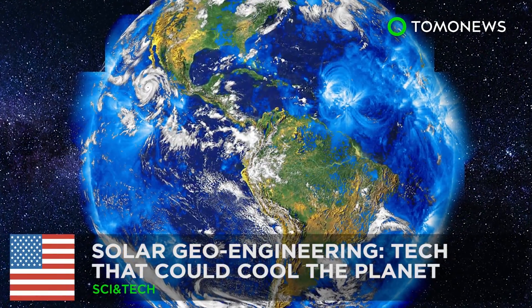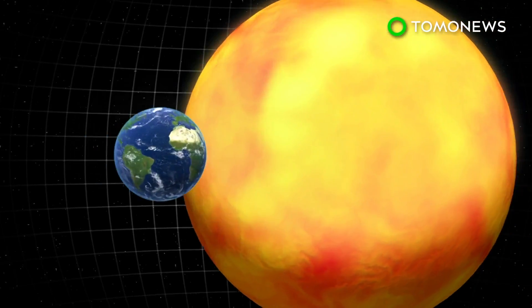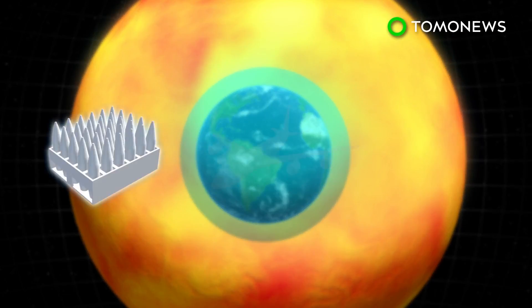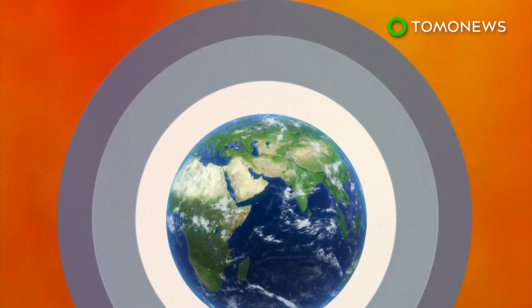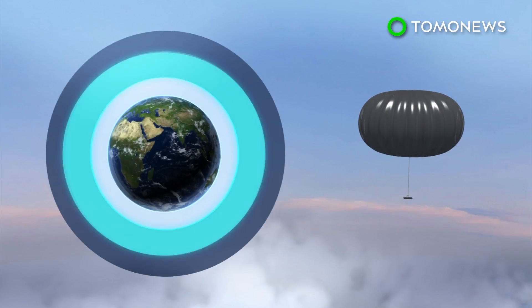How geoengineering could cool the planet. Did you know we could cool the planet down with technology? Solar geoengineering specialists reckon technology could cool the planet's temperature by adding sulfur to the atmosphere. Volcanic eruptions can cool the Earth because they emit sulfur dioxide, a UV-repellent gas, into the stratosphere. Reports suggest that millions of high-altitude balloons carrying sulfur may also be an option.